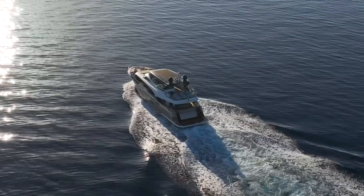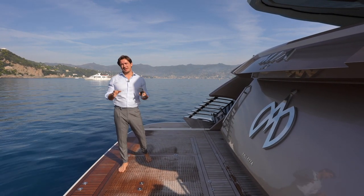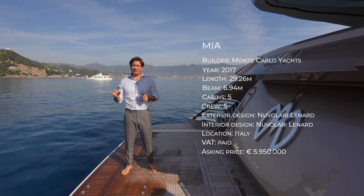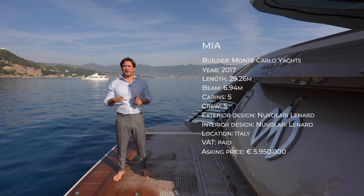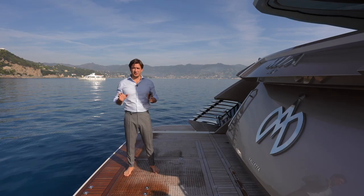Mia was built and delivered to her first and only owner in 2017. She has a five-cabin layout: master cabin on the main deck, four cabins down below — two VIPs and two guest cabins — all with ensuite bathrooms, accommodation for five crew, and many custom options and accessories.